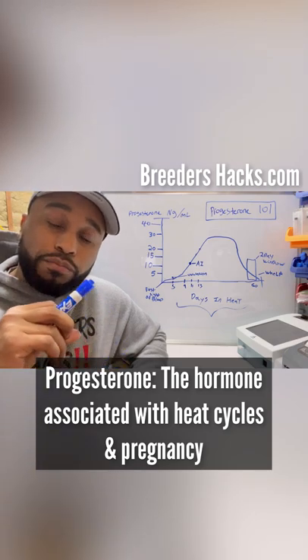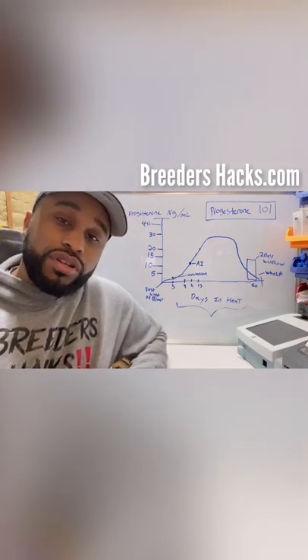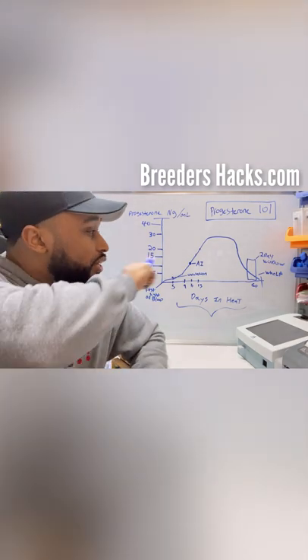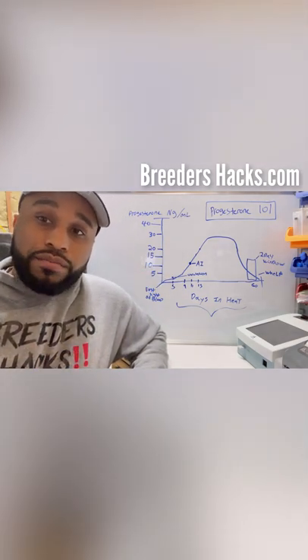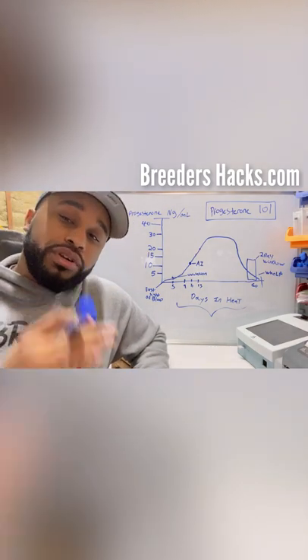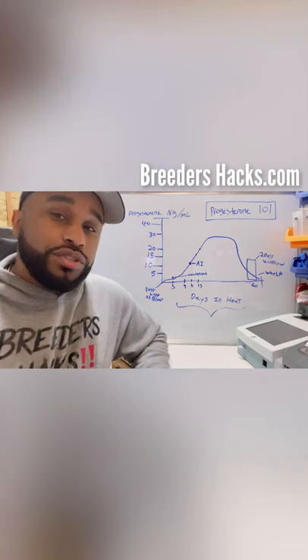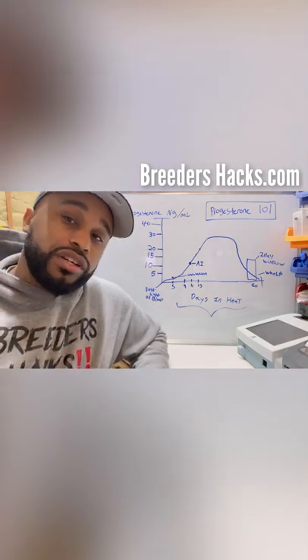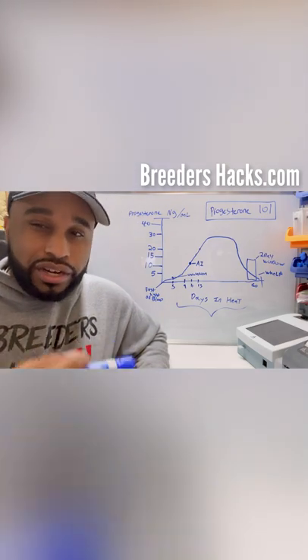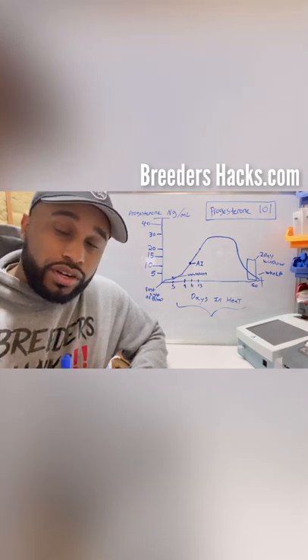Progesterone is the hormone associated with heat cycles as well as pregnancies. What's great about progesterone is we're able to measure it in units, which allows us to time the most optimal period for breeding, as well as the most optimal time for when puppies are due — we can actually time our C-sections correctly, which I'll cover later in this episode.